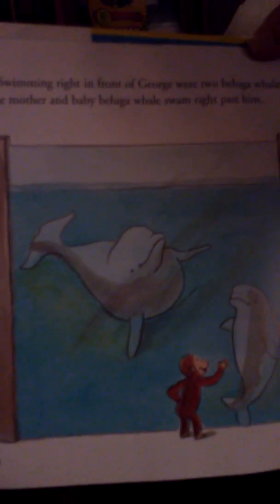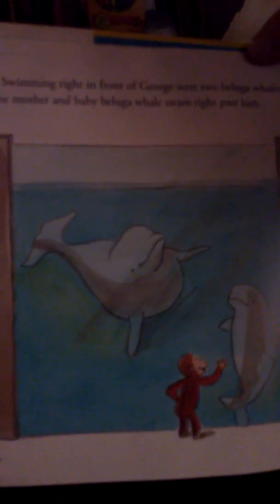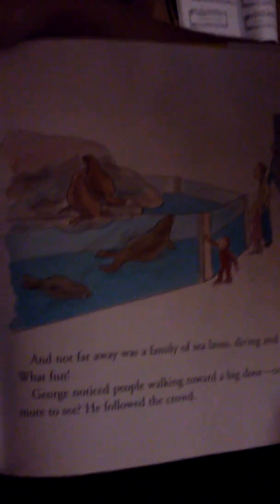Swimming right in front of George were two Beluga whales. The mother and the baby Beluga whale swam right past him. And not far away was a family of sea lions, diving and splashing. What fun!